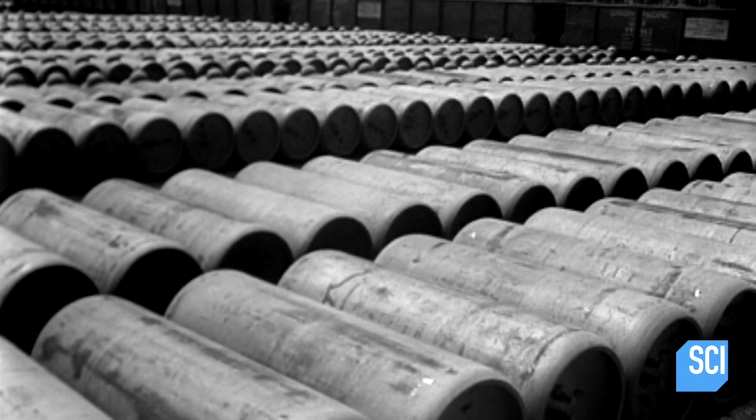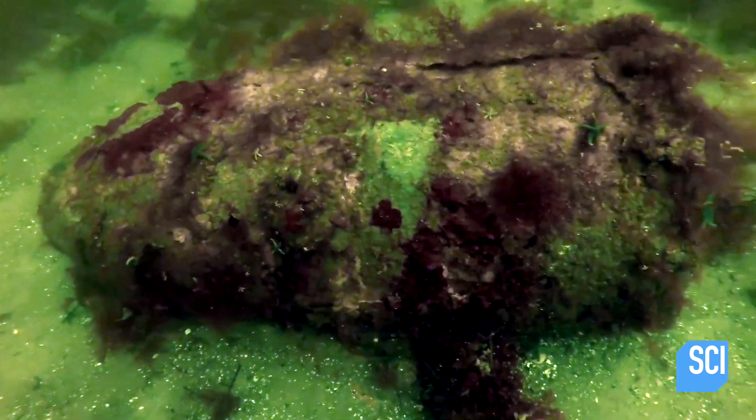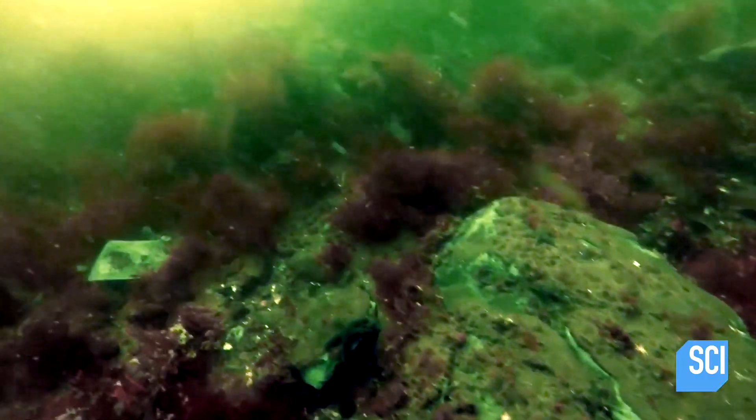Allied scientists seal the lethal chemicals in metal barrels in a vain attempt to prevent corrosion from the Baltic saltwater. But it's not enough. This is an enormous amount of chemicals, and it's going to come out at some point — this noxious Nazi cloud of poison.